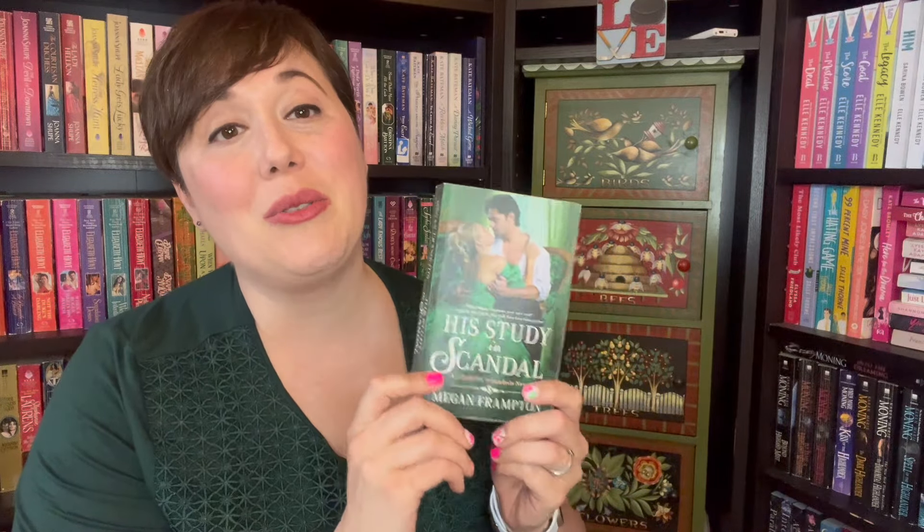There's more reverse age gap. This is the last one, actually. This is book two of School for Scoundrels. I've heard great things about this, and I love how green this is — St. Patrick's Day is coming up, so I'm definitely going to be showing this one off on Instagram.